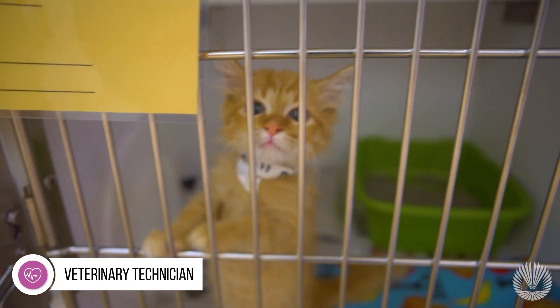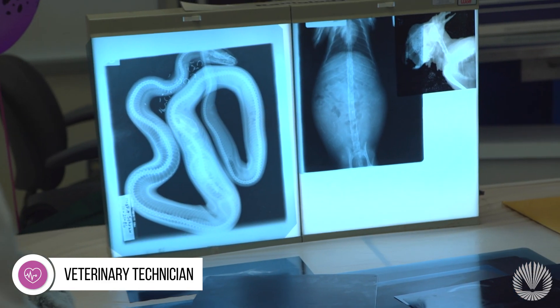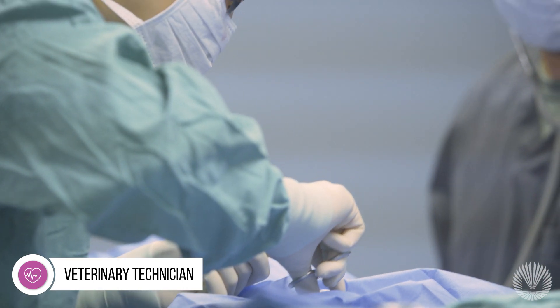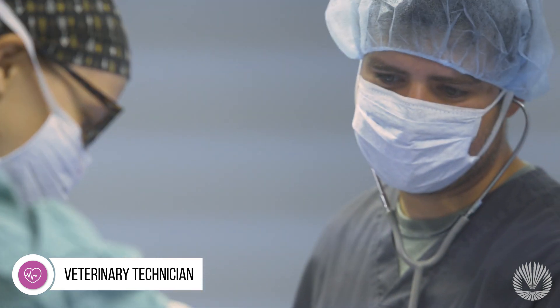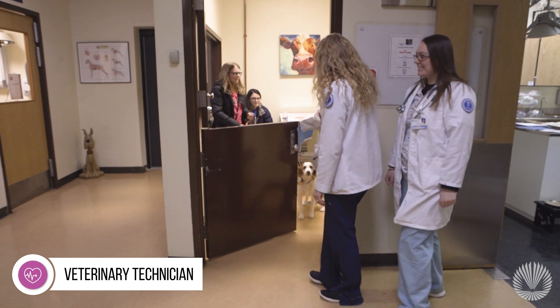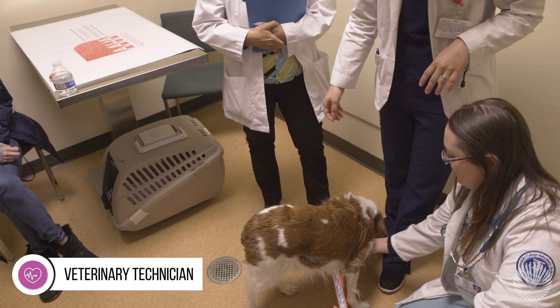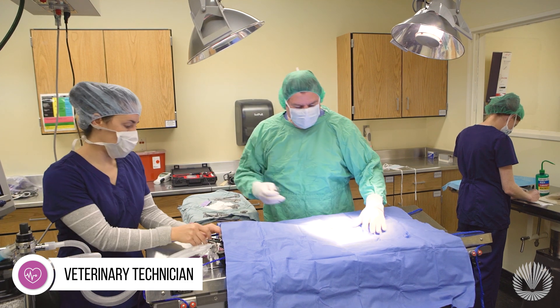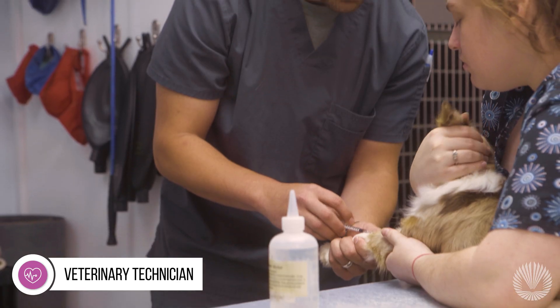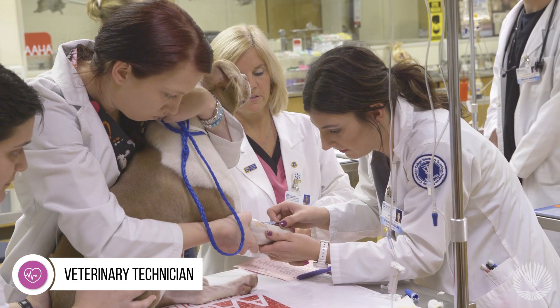Among the many career opportunities open to those who love animals and are interested in a field driven by both science and compassion is that of the veterinary technician. Veterinary technicians play a vital role by assisting veterinarians with most aspects of animal care — from nursing hospitalized patients, performing routine tests and administering anesthesia, to preparing instruments for surgery, collecting specimens for laboratory analysis, and much more.